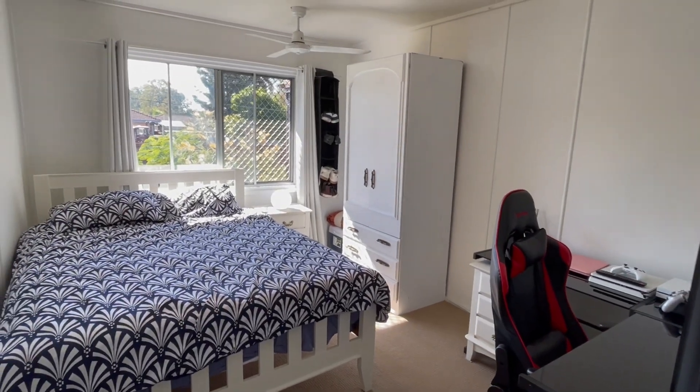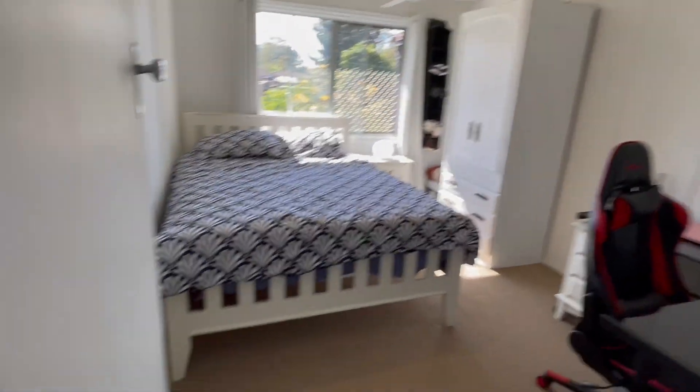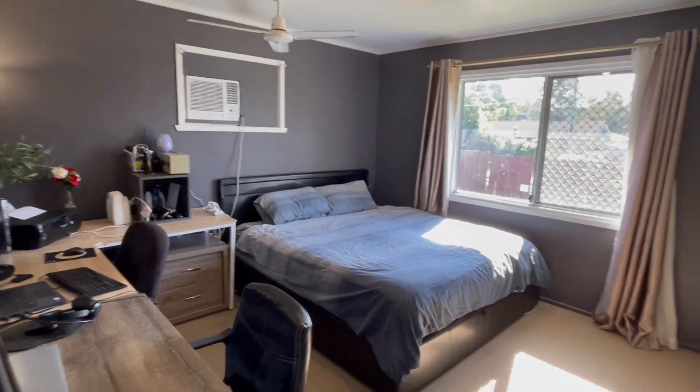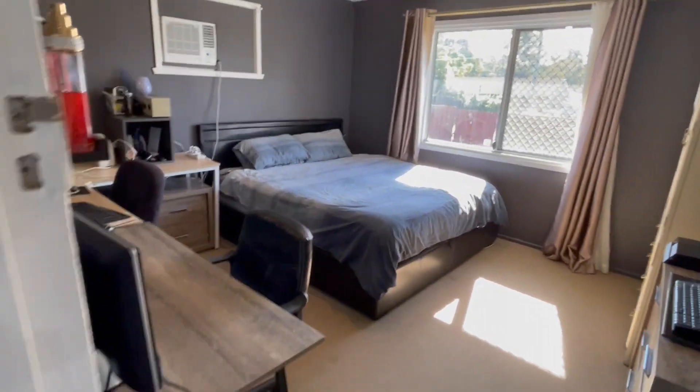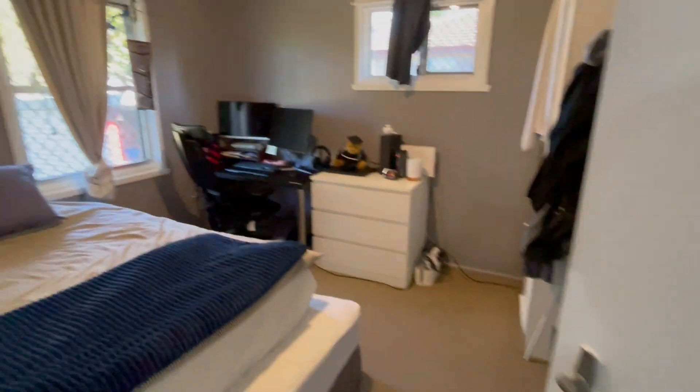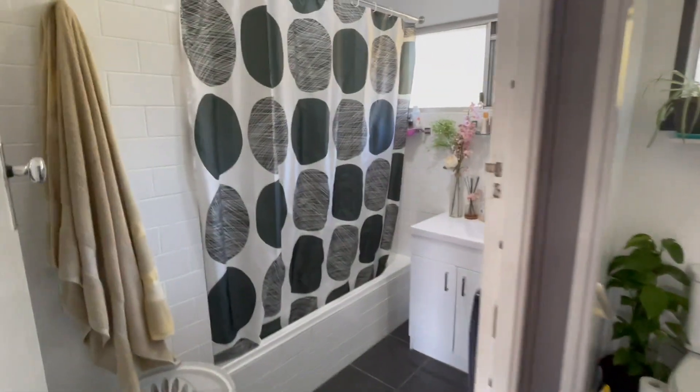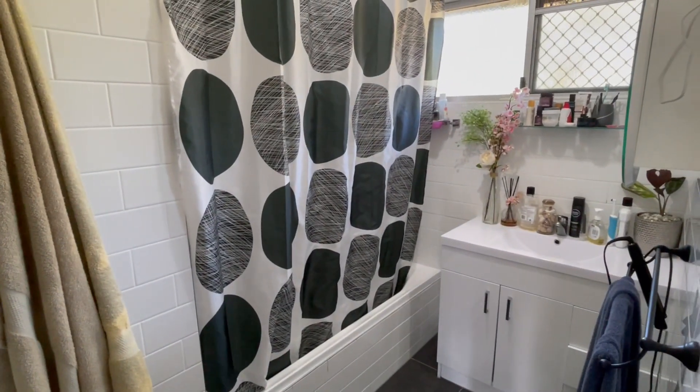We've got hallway storage and three good size bedrooms, all with ceiling fans. The massive main bedroom has ceiling fan and aircon. Obviously working from home at the moment, so you can even get your home office set up in your bedroom — never have to leave your room technically.